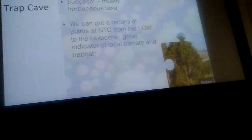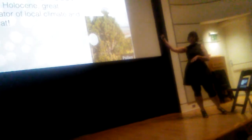It looks pretty different from today. Currently, Natural Trap Cave sits in high desert — very dry, very windy — so it's mostly juniper, sage, and some grasses. But the Pleistocene pollen looks herbaceous, indicating a pretty different plant community back then. We're really excited to get a record of the plants near Natural Trap Cave all the way from the Last Glacial Maximum to the Holocene.